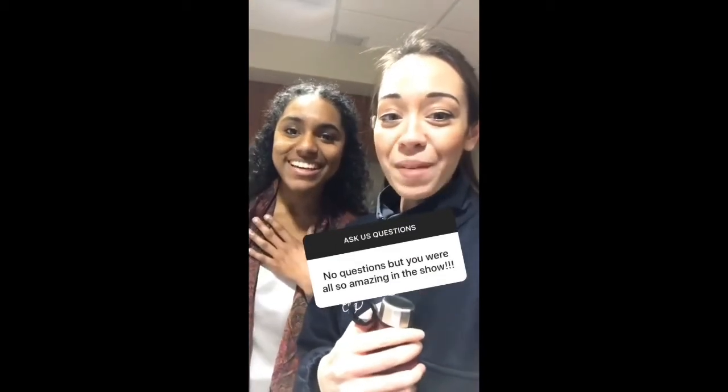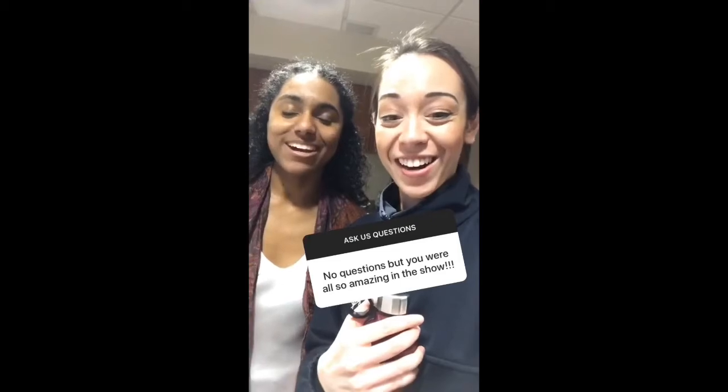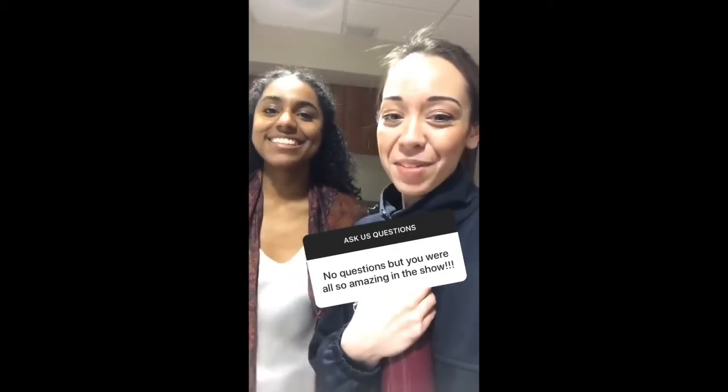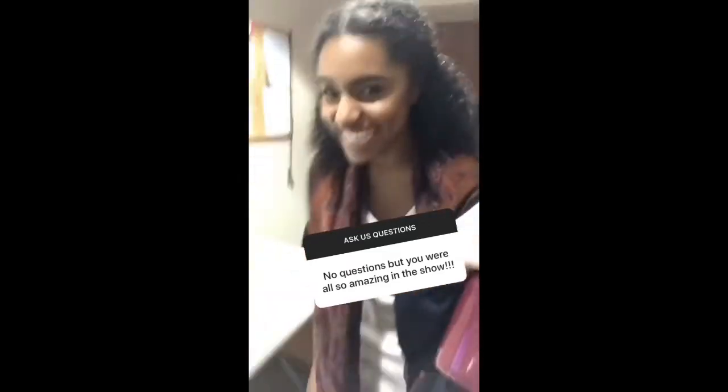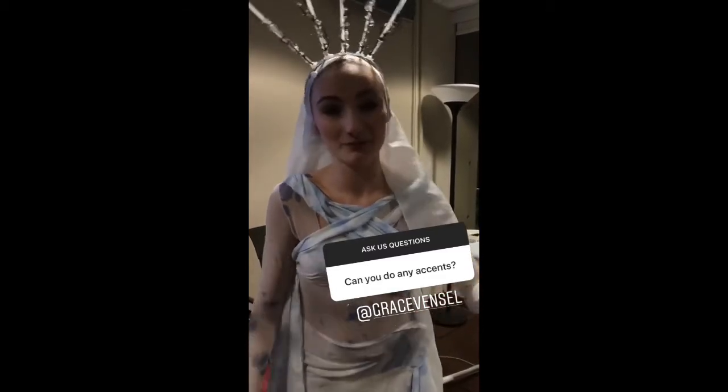Thank you so much — our 2 p.m. show, you guys are freaking great as an audience. Thank you so much for that, it was electric. We're grateful for you guys. What's your name? My name's Grace Benzel. Who do you play in the show? And can you do any accents? In my last show, Jane Eyre, I had a French accent, but I kind of forget how to do it. Do it! Monsieur Rochester, you're stiff.